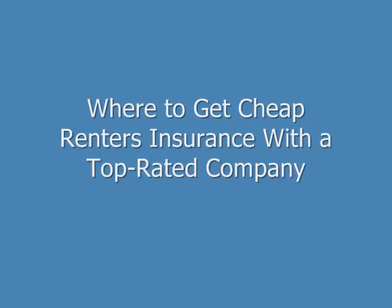Hi, my name is Brian Stevens. I'm a former insurance agent and financial consultant, and I want to show you how to get cheap renter's insurance with a top-rated company.